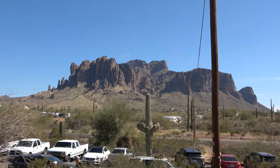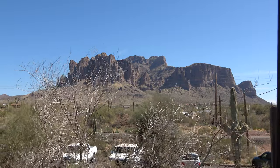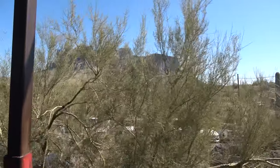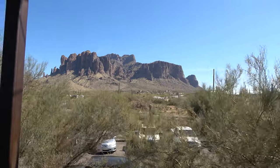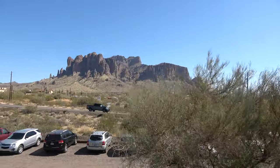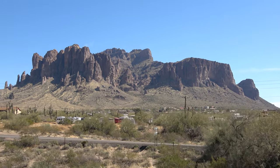Most geologists agree that that mountain over there was created when a volcano began erupting 25 million years ago. Today, Superstition Mountain and the mountain range is a federally protected wilderness area covering approximately 250 square miles. These designated wilderness boundaries mean no motorized vehicles, no mechanical or electronic equipment, and no prospecting or mining of any kind allowed within the wilderness.